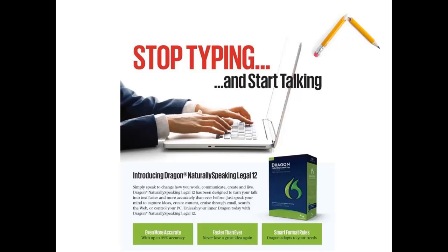Just speak your mind to capture ideas, create content, cruise through email, search the web, or control your PC.